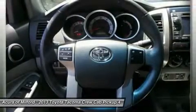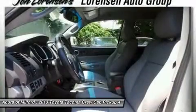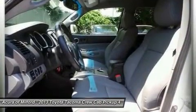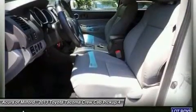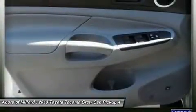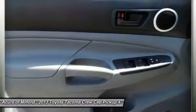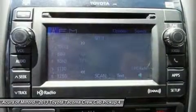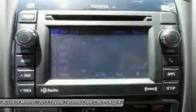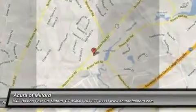Tacoma with Silver Streak Metallic Exterior and Graphite Interior features a V6 Cylinder Engine with 236 Horsepower at 5,200 RPMs. Pricing analysis performed on July 9, 2014. Horsepower and fuel economy calculations based on original manufacturer data for trim engine configuration. Please confirm the accuracy of the included equipment by calling us prior to purchase.